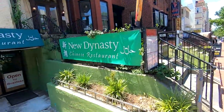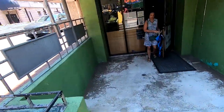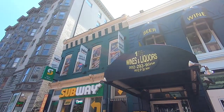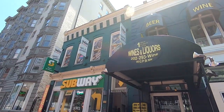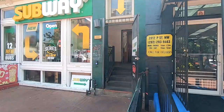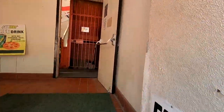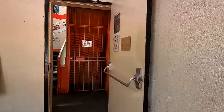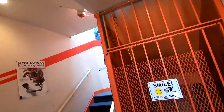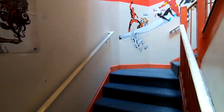Well, here's where we're having lunch — New Dynasty, down here at the bottom. See how many people they got over there. Let's go up there to Phantom Comics and see what they have in the way of comics and maybe toys. I have to put my mask on.